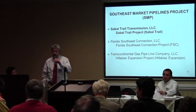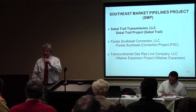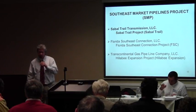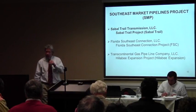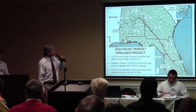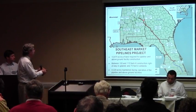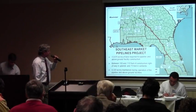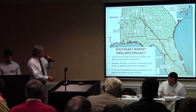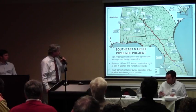What we're focusing on here tonight is primarily the Sable Trail Project, which is being proposed by Sable Trail Transmission. There are two other projects that are separate but considered related that will be evaluated in the EIS: the Florida Southeast Connection Project and the Hillaby Expansion Project. This map shows the projects in relation to each other. The green dashes represent the Hillaby Expansion Project, the blue is the Florida Southeast Connection Project, and the red is the Sable Trail Project.